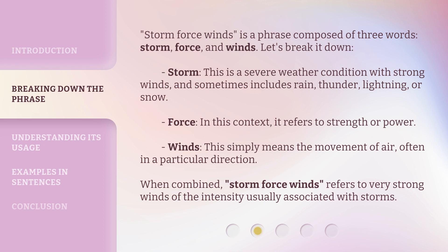Let's break it down. Storm: this is a severe weather condition with strong winds, and sometimes includes rain, thunder, lightning, or snow. Force: in this context, it refers to strength or power. Winds: this simply means the movement of air, often in a particular direction.